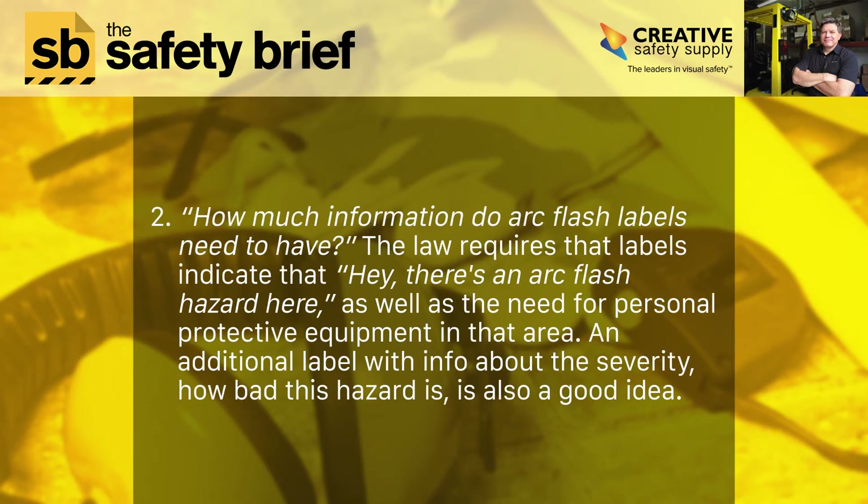Two: how much information do arc flash labels need to have? The law requires that labels indicate there's an arc flash hazard present, as well as the need for personal protective equipment in that area. An additional label with info about the severity — how bad the hazard is — is also a good idea.